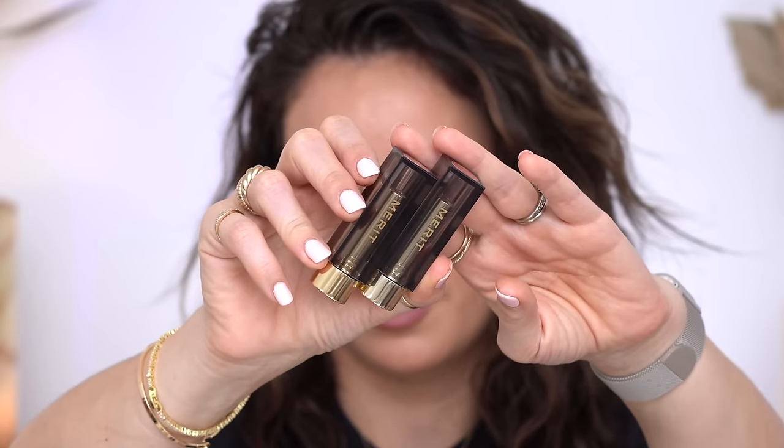A lipstick formula I've been testing for about a month and a half are the Merit matte lipsticks. I love these — it's what I'm wearing today. They're so light and glidey, not drying at all, they don't emphasize dryness, and I love the colors they came out with. Today I'm wearing Classic, which was a little deep because I had the stain underneath plus the Freck liner, but I can make the color look more natural and softer.